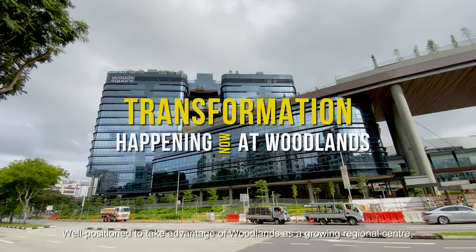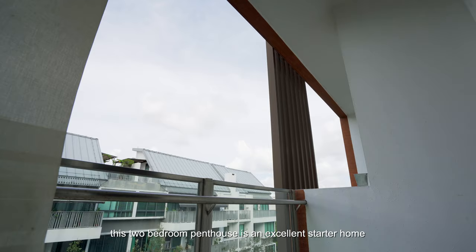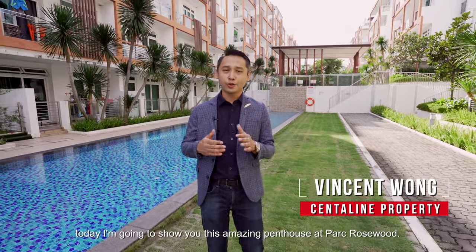Well positioned to take advantage of Woodlands as a growing regional center, this two-bedroom penthouse is an excellent starter home or worthy upgrade from your current HDB flat. Hi, I'm Vincent from Centreline Properties. Today I'm going to show you this amazing penthouse at Park Rosewood. Let's go!